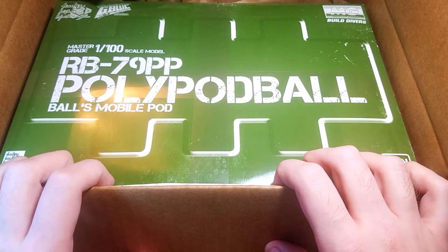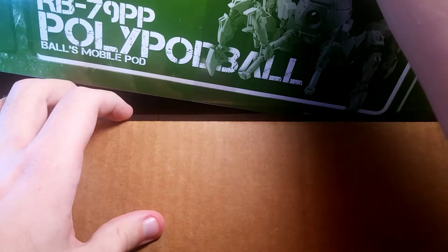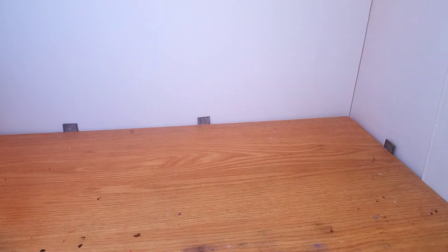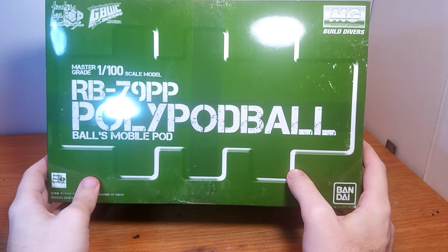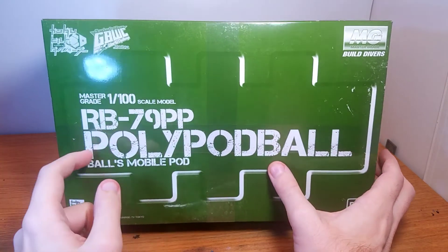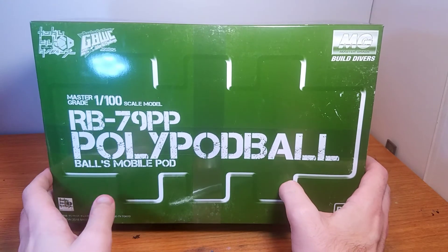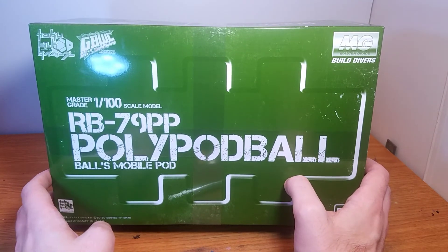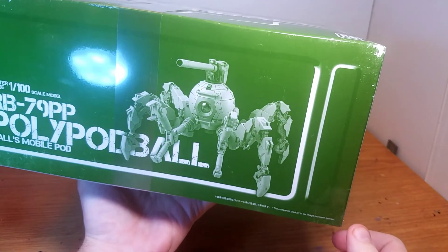It is a Master Grade. I was actually expecting high grades, but I mean, this is cool. I'll take it out so you guys can all see it. And there you go. For those who don't know what this is, this is a Gunpla Build Divers Jim's Balls World Challenge RB79PP Polypod Ball Mobile Pod — or, to simplify that, it is a Build Divers Master Grade Ball Custom, to put it simply.